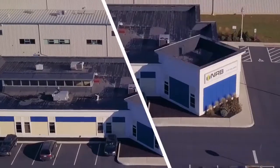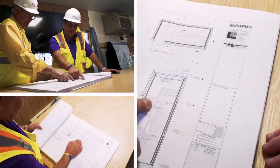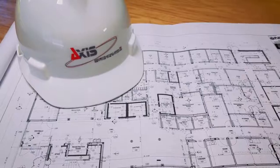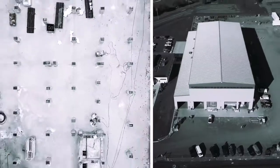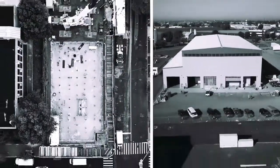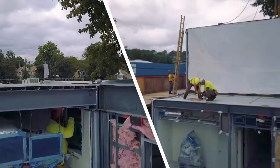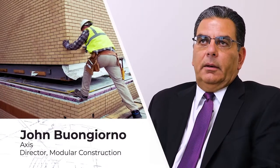We were looking for a company who had experienced modular construction and was capable of delivering a quality product. This job came out as a request for proposal — AXIS and NRB teamed up and won the project. There was no other company that could match the experience and the quality. With our experience both in general construction and now modular for over 20 years, we're the best.